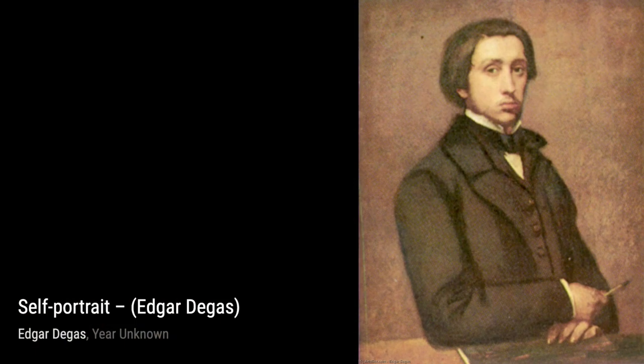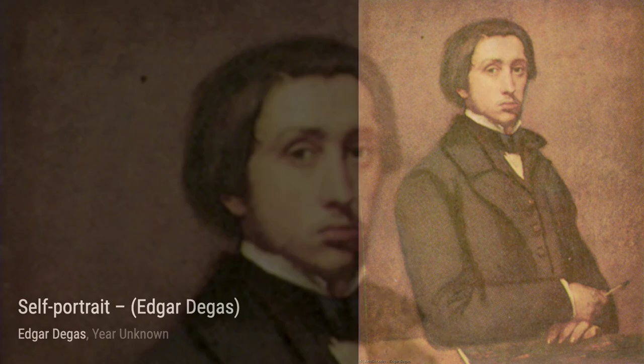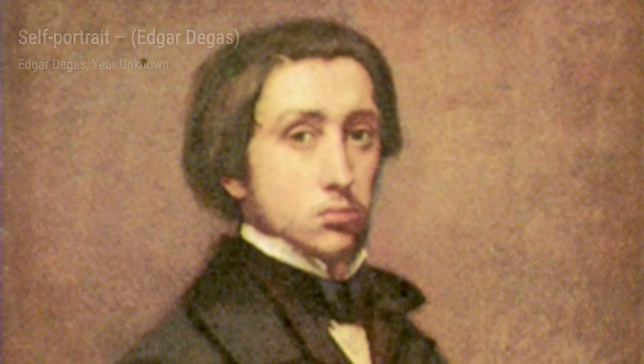In this piece, Degas captures the charming streets of St. Valérie Sursom, transporting us to a simpler time filled with old-world charm.